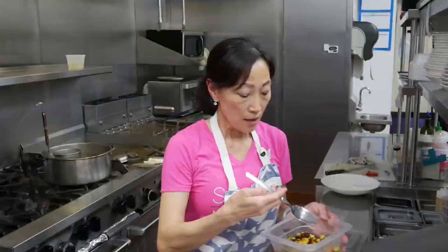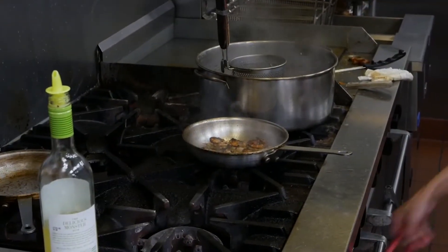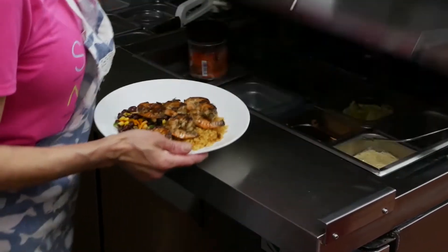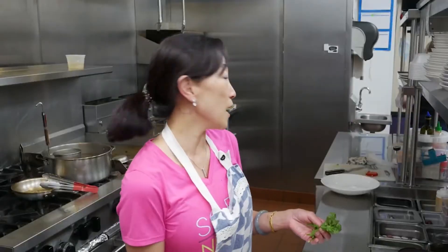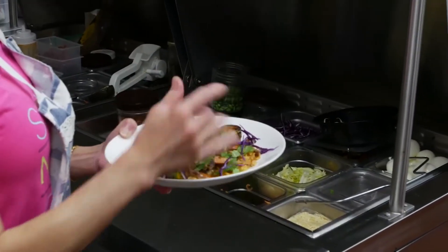Now I'm going to plate the jerk shrimp. Here's some seasoned yellow rice, and here's some black bean corn salsa. The shrimp is finished because it cooks really quickly. We're going to plate the shrimp on top of the rice. Here is the finished jerk shrimp. I'm going to decorate it with cilantro — just sprinkle it on top — and add a little bit of purple cabbage to give it a little color. Voilà, this is the finished product!